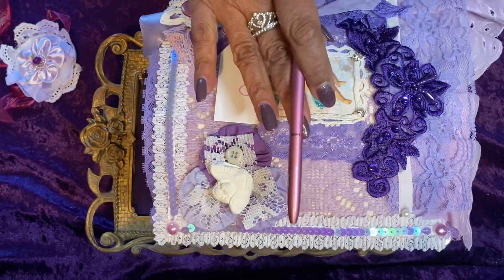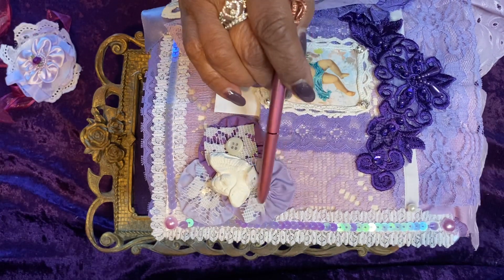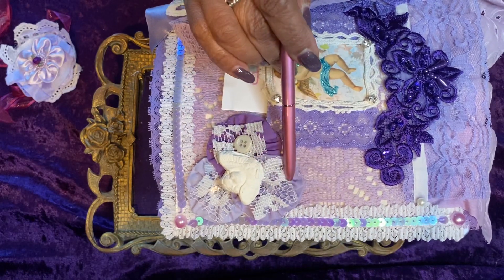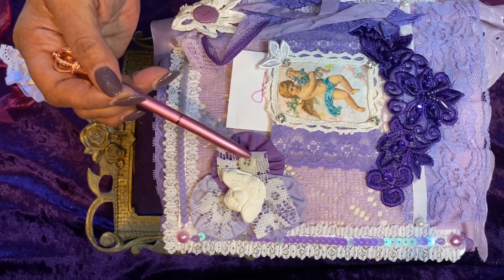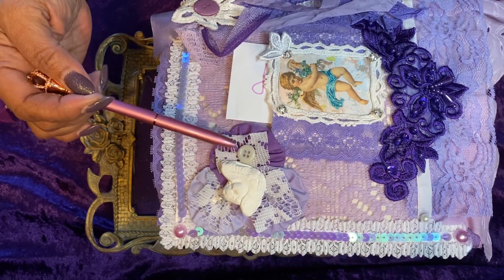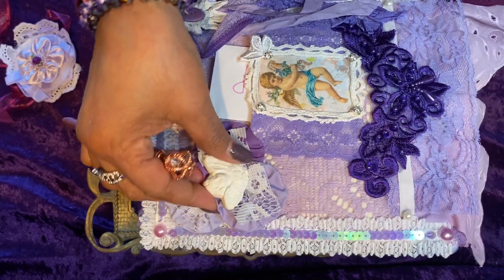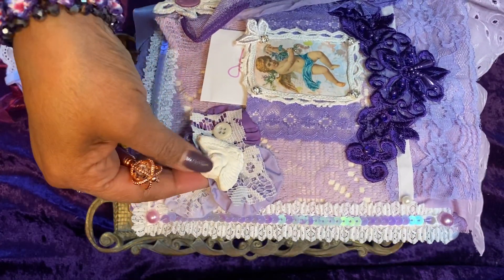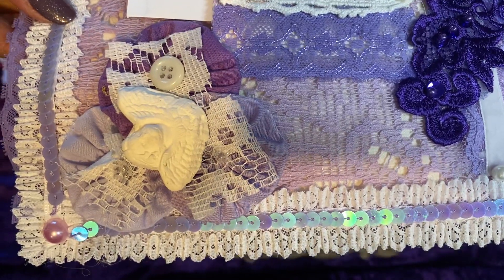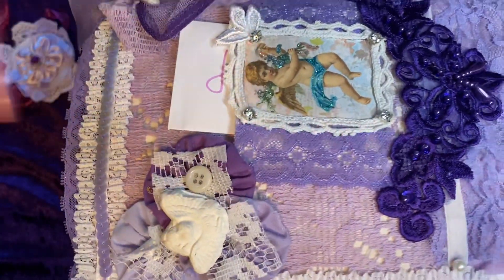She has — and this time I remember the name — she has three yo-yo flowers. I couldn't remember once before on another video, but they're yo-yo flowers. And there are two lavender and one purple. And she has vintage lace on top of those in the center. And another — this is a clay angel in the center of that. It's from a mold, and she probably has made those molds herself.